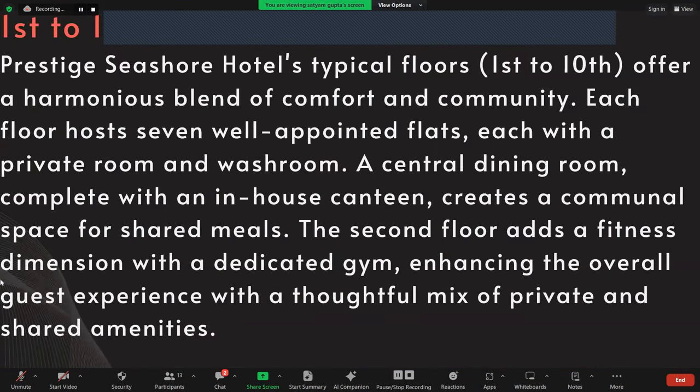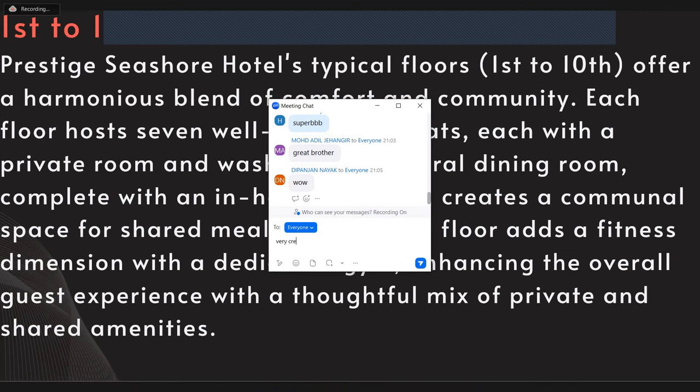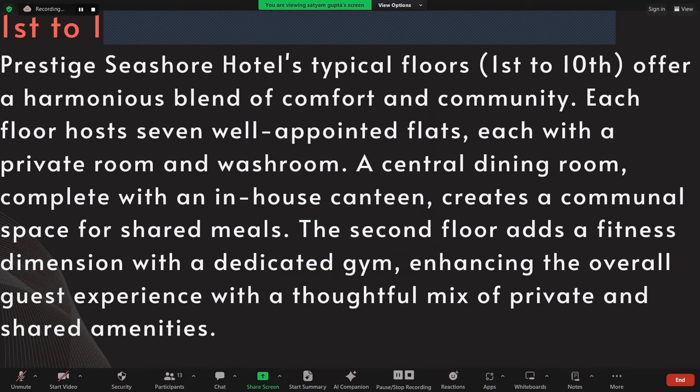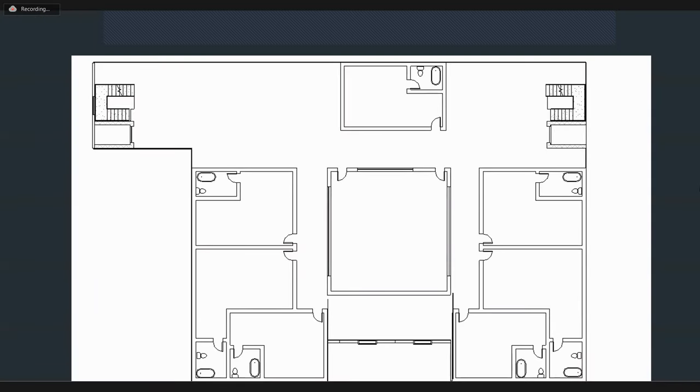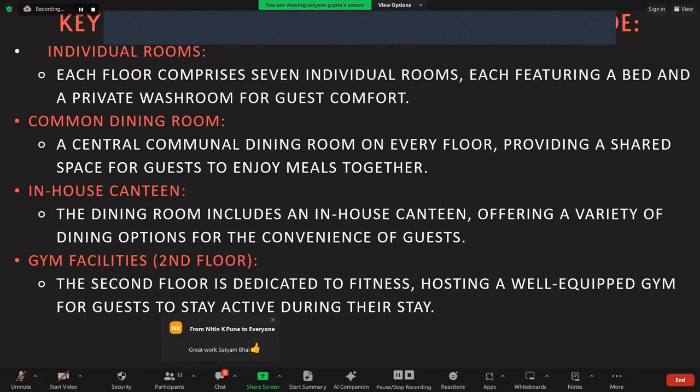Now, coming to the typical floor plan for floors 1 to 10, it offers a harmonious blend of comfort and community. Each floor hosts seven well-appointed suites, each with a private en-suite washroom. A central dining room complete with an in-house canteen creates a communal space for shared meals. The second floor adds a fitness dimension with a dedicated gym, enhancing the overall guest experience with a thoughtful mix of private and shared amenities. This is the typical floor plan, with seven rooms and a common dining room and gym on different floors. Key features: individual rooms, common dining room, in-house canteen, and gym facilities.